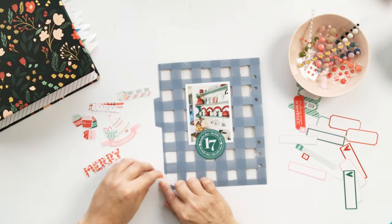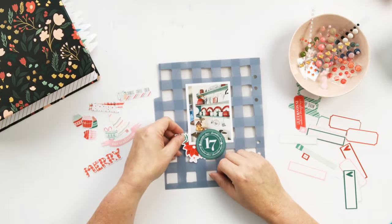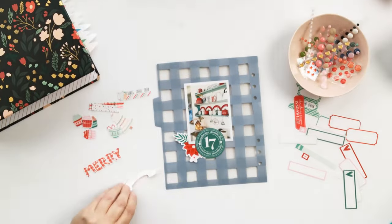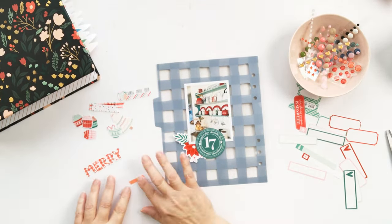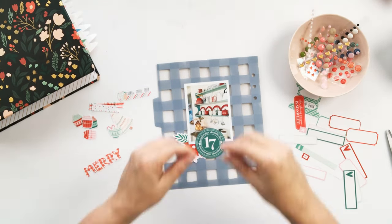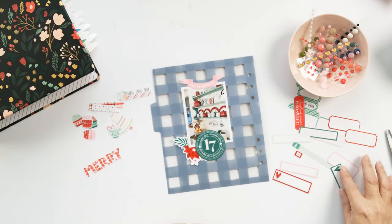I had this adorable little green number 17 circle — that is a digital stamp in the Candy Coated Christmas Collection — and it's been stamped in white over top of one of the solid green backgrounds in Photoshop, then printed and punched.